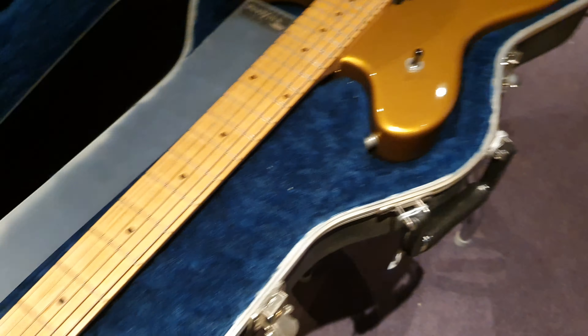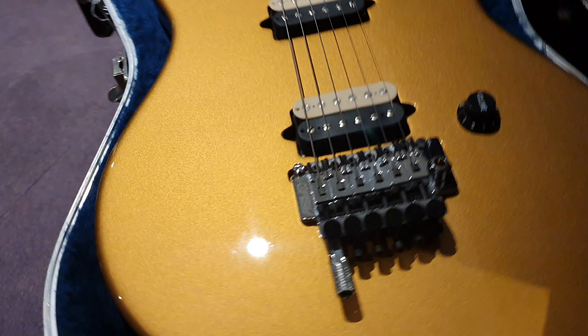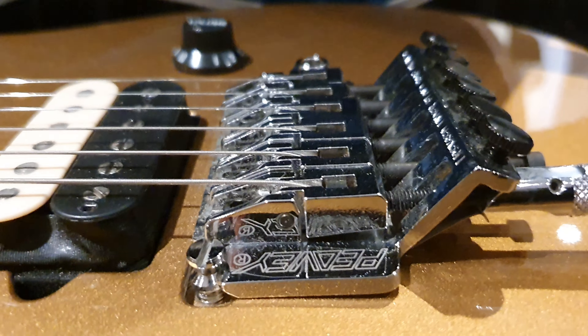I was just blown away by how clean it was and how great the color is on it. Some things to note that are interesting on this model: condition-wise, this thing looks brand new. The tremolo on this is a Peavey-branded licensed Floyd with the built-in detuner — or at least, it looks like it just comes fitted with one.